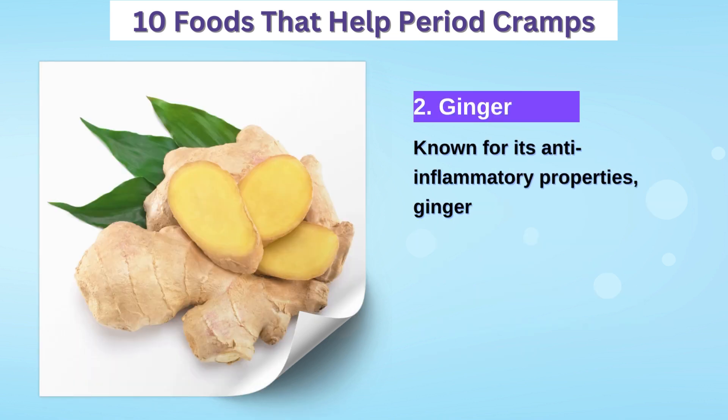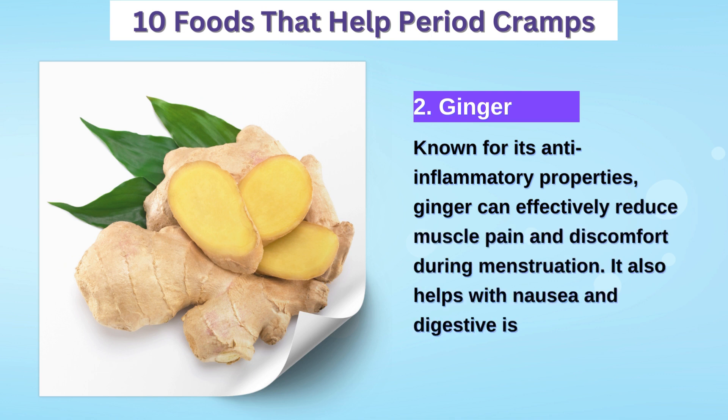2. Ginger — known for its anti-inflammatory properties, ginger can help reduce period pain and soothe an upset stomach.